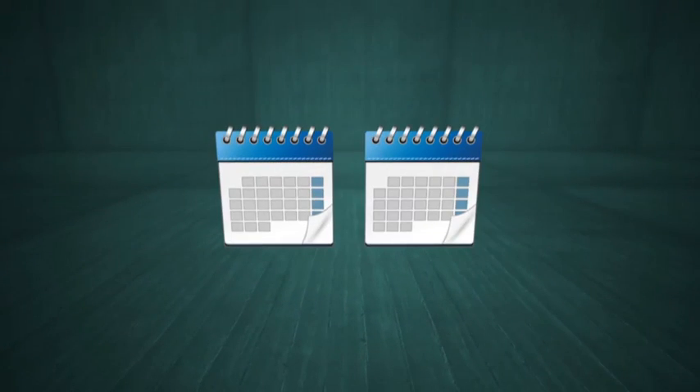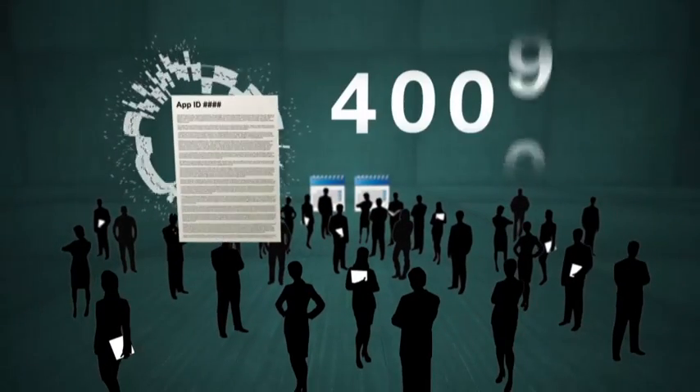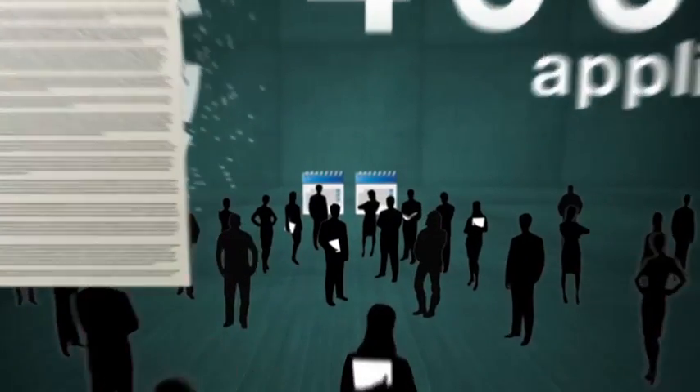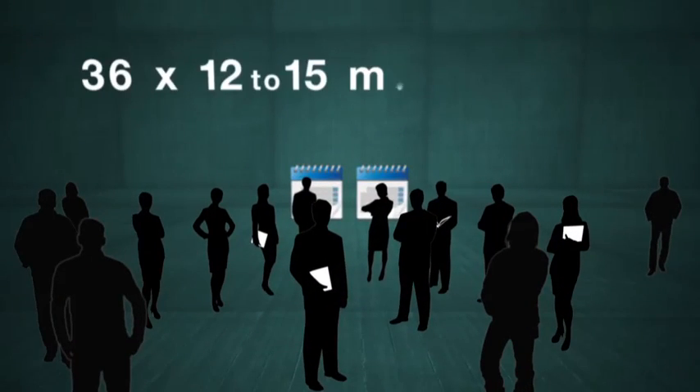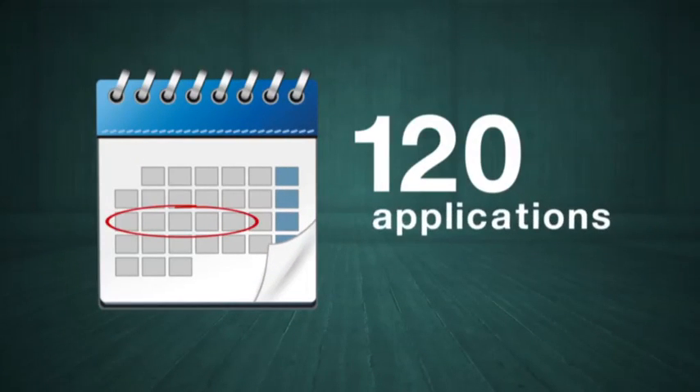Over six weeks to mid-September, members of the research community will gather to assess around 4,000 applications. This will involve 36 panels of 12 to 15 members, each meeting for a week to assess up to 120 applications.